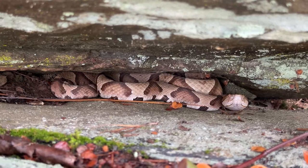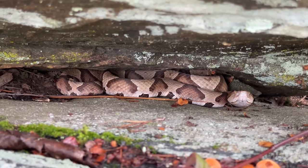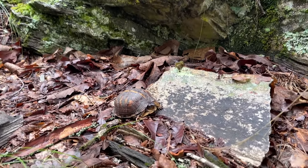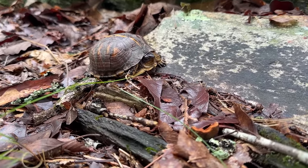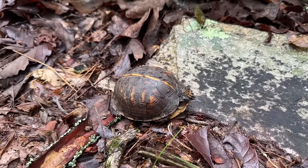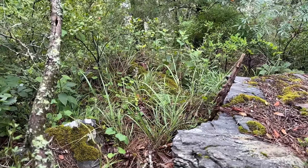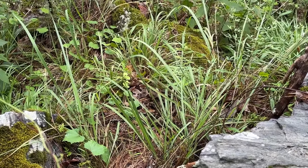We'll leave this beauty right here. Good first snake of the day. Here's our second box turtle of the day — a little guy with a cool stripe on him. Look at that, oh my goodness.